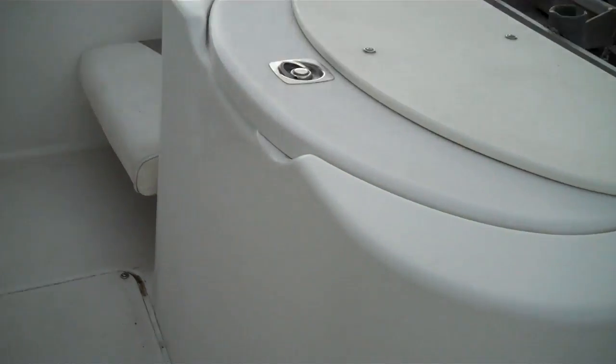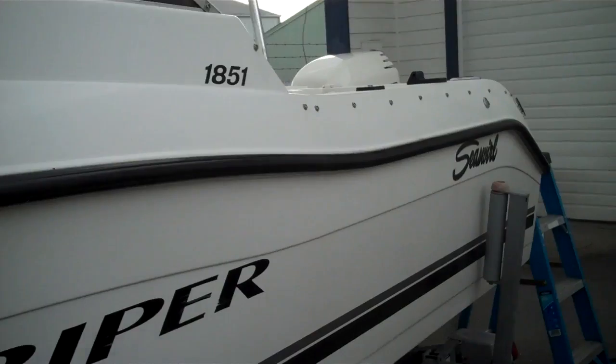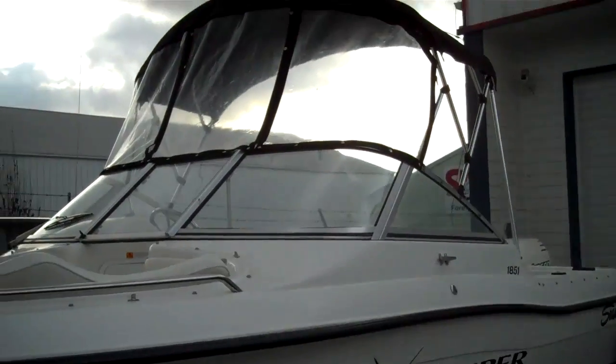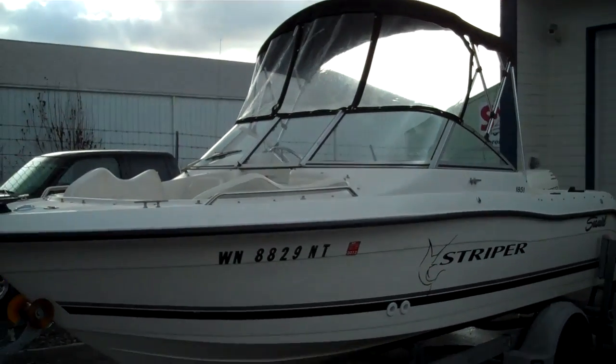Great layout to get out there, enjoy life, and go fishing with your favorite buddy. So there you go — that has been the static display of the 1851 Sea Swirl Striper. Canvas included: got the bow canvas that clips in there. Easy to tow behind any vehicle — whole package.